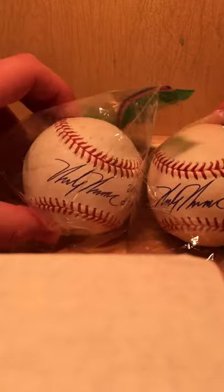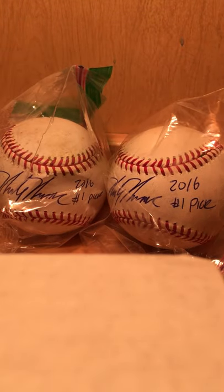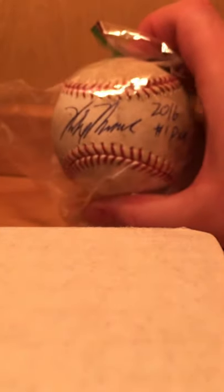All three have the 2016 first-round draft pick inscription. And this one's definitely the coolest — an umpire threw me this ball after the game. It's an official spring training game ball. So that's my recap. Thanks.